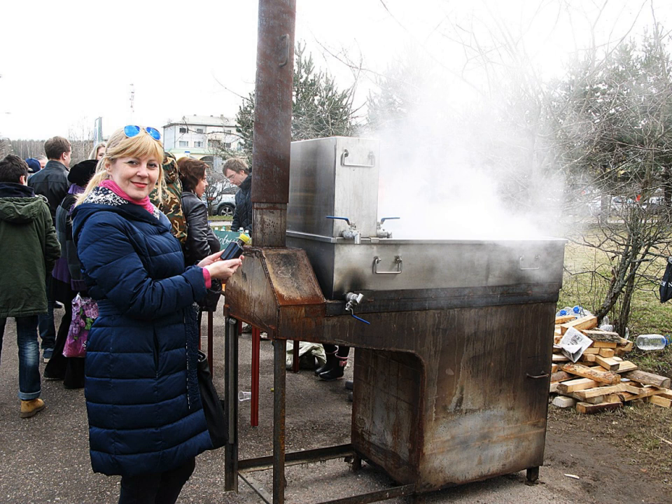It is condensed from the sap, which has about 0.5–2% sugar content, depending on the species of birch, location, weather, and season. The finished syrup is 66% sugar or more to be classified as a syrup. Birch sap sugar is about 42–54% fructose and 45% glucose, with a small amount of sucrose and trace amounts of galactose.